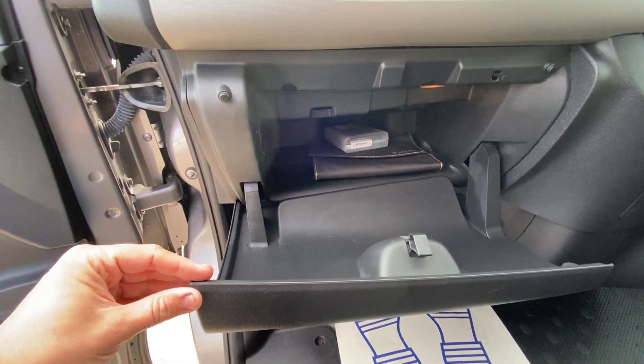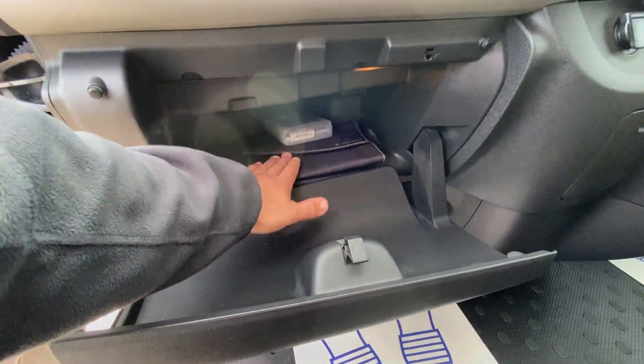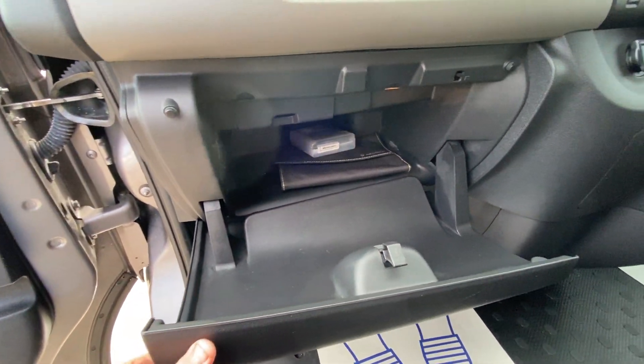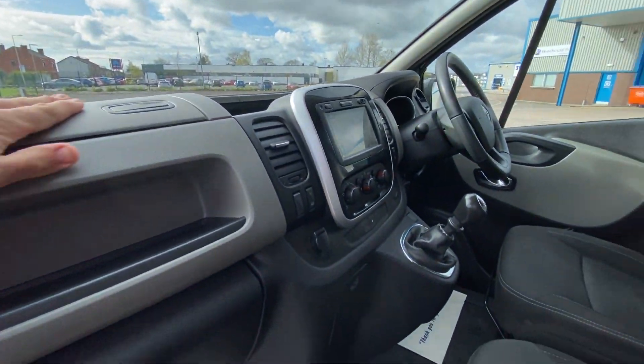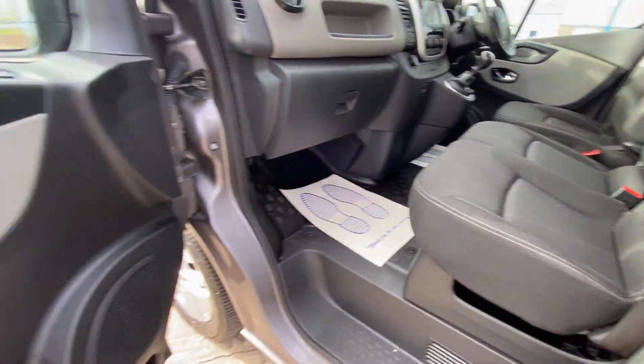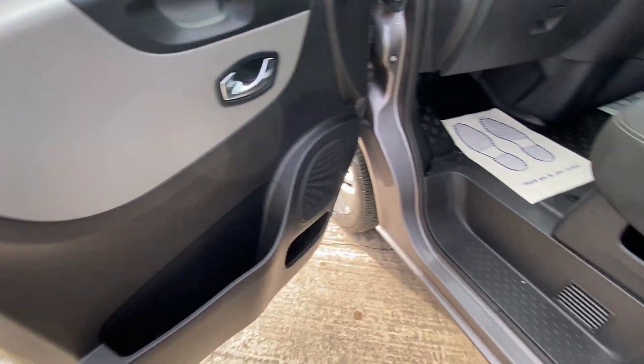There are spare bolts in there as well. You've got the manual and all the other bits and bobs in the wallet. You've also got some storage above. And then the last door and step.